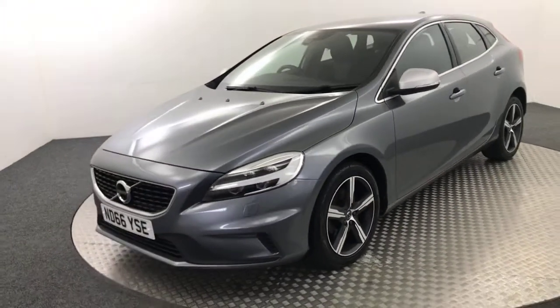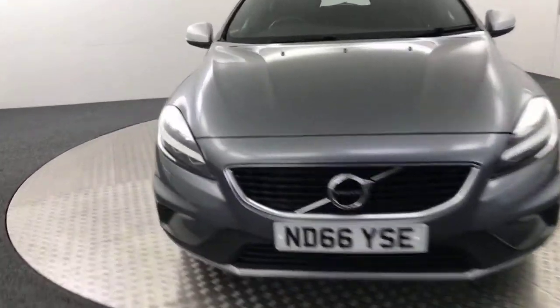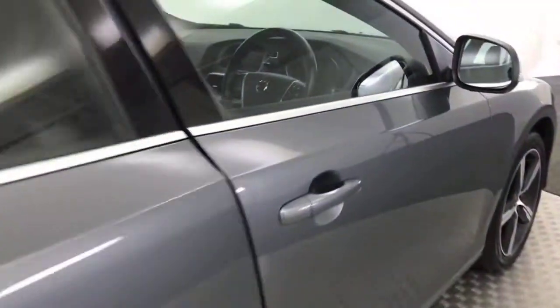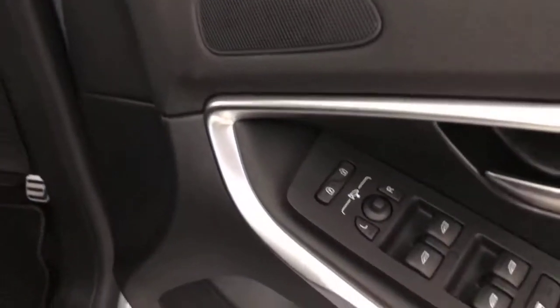All the handbooks are present and there are loads of stamps in the service book as well. Inside, we have these nice half-leather, half-Alcantara seats in really great condition, big thick fitted carpet mats, electric rear windows, electric windows up front, and electrically adjustable folding mirrors. Front seats are in great condition as well.